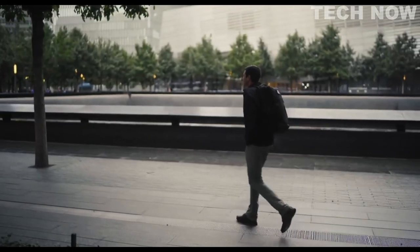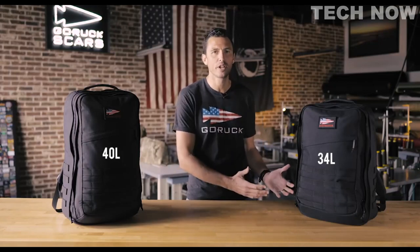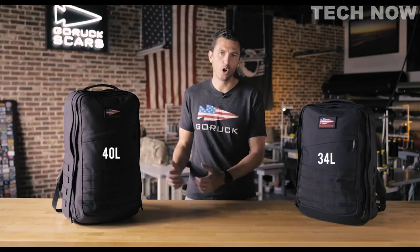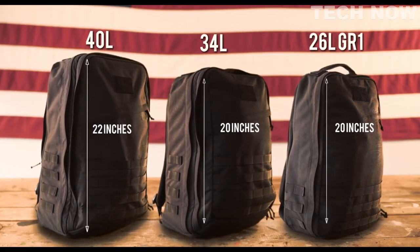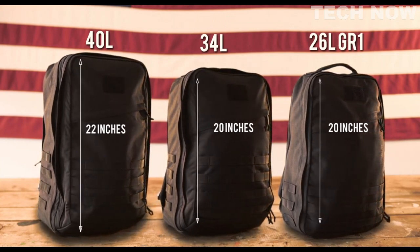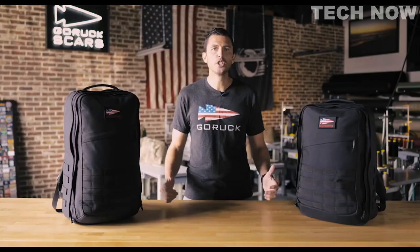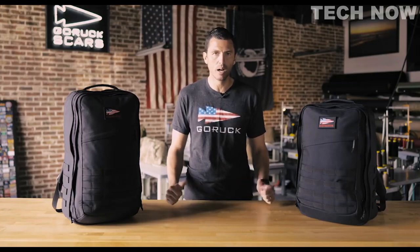GR2 comes in two sizes: 34-liter and 40-liter. It's really up to you as far as how much stuff you're going to travel and pack with, and how long you're going to go. The 34-liter is the same height as the 26-liter GR1, and two inches shorter than the 40-liter GR2. Compared to GR1, our original rucksack, it's just bigger — there's an extra compartment with double the pockets.